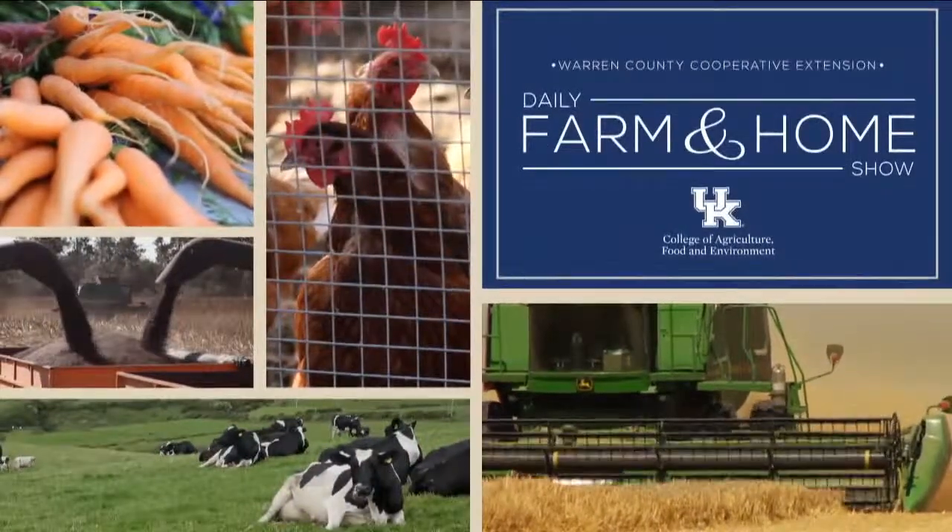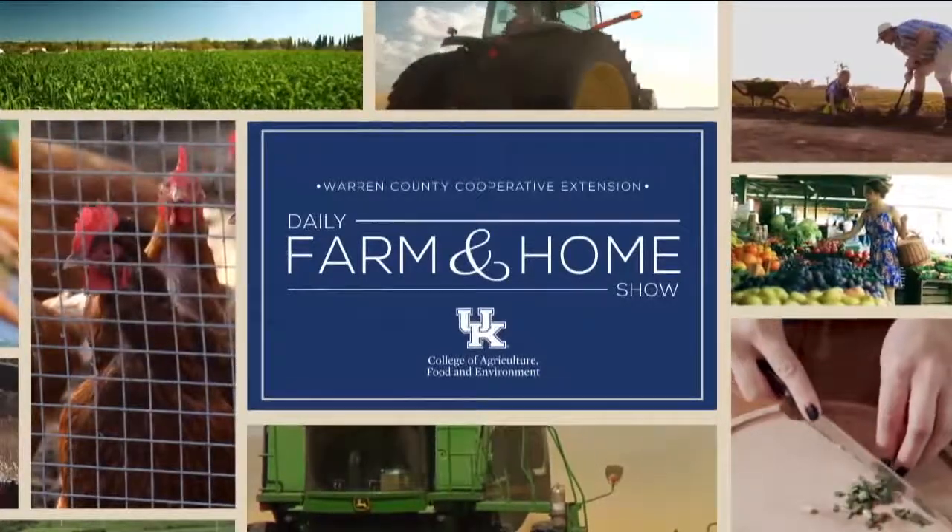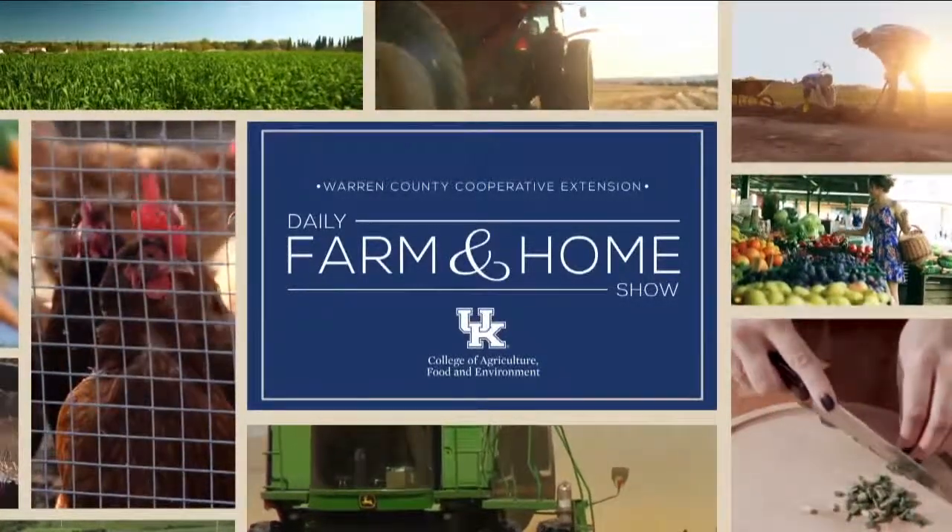Good morning and welcome to your daily farm and home show, brought to you by the University of Kentucky Cooperative Extension Service. Good morning and welcome to your farm and home show. My name is Joanna Coles, and this morning we're visiting with Dr. Jeff Lemkuhler, University of Kentucky Extension Beef Specialist.